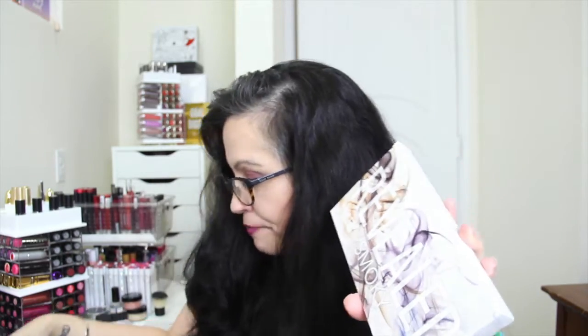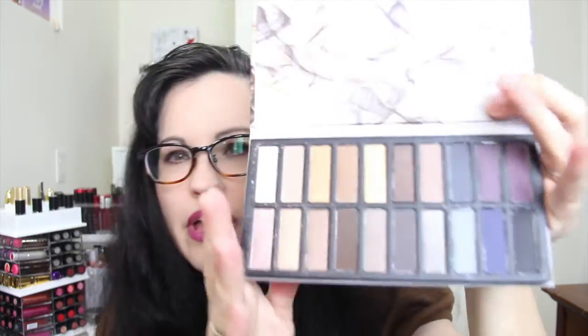The last thing is the Coastal Scents Revealed Smoky Palette. BoxyCharm has basically given out all of the Revealed palettes, so I knew they were going to include this one when it came out — I thought 'I better not buy it because BoxyCharm is gonna put it in a box,' and sure enough they did. This is supposed to be a dupe for the Urban Decay Smoky palette.